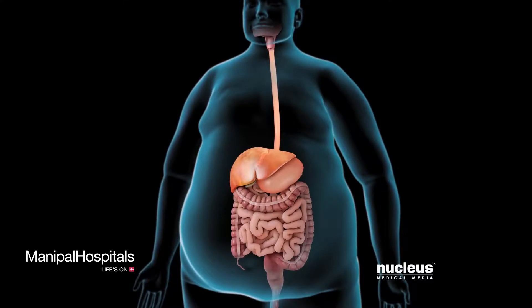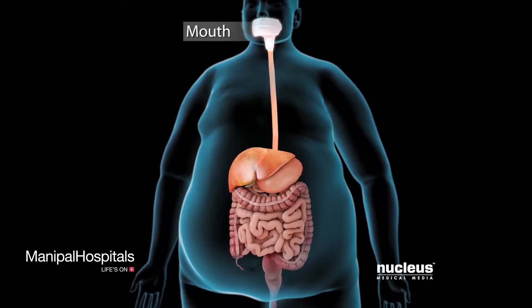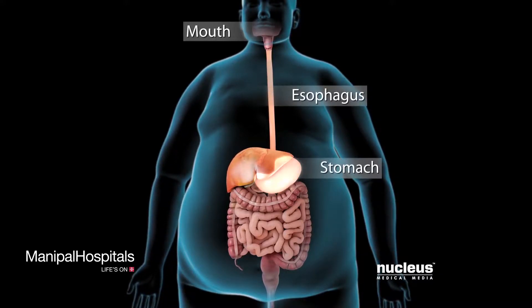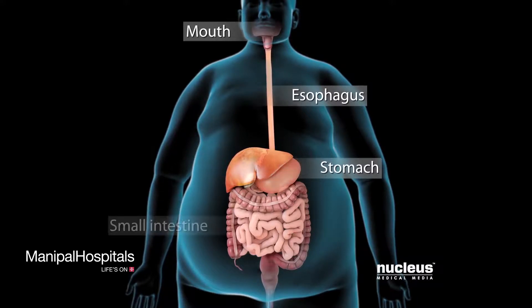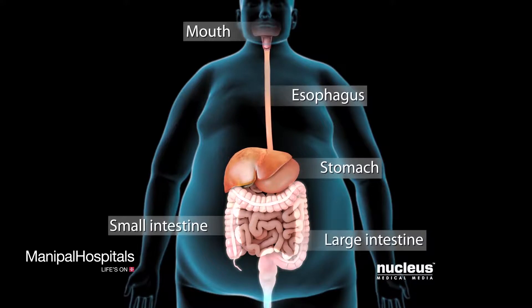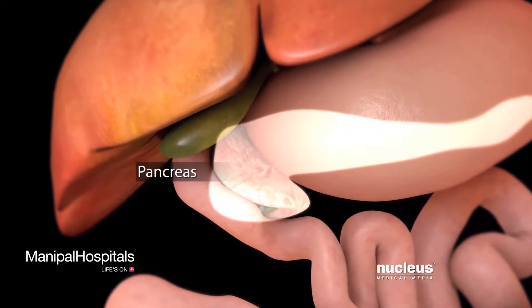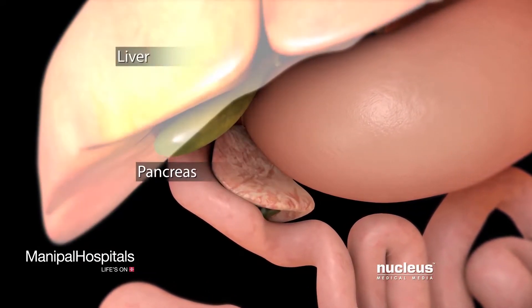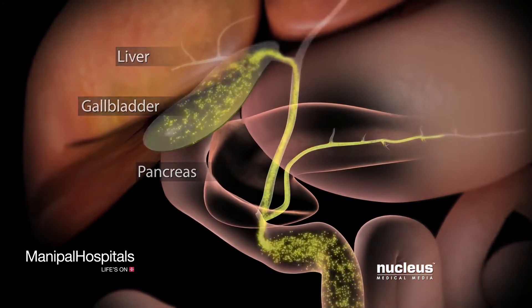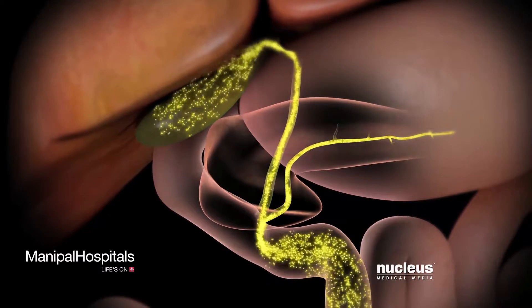Your digestive system, or gastrointestinal tract, includes your mouth, esophagus, stomach, small intestine, and large intestine. Your pancreas, liver, and gallbladder squirt digestive juices into your small intestine to help break down the food you eat.